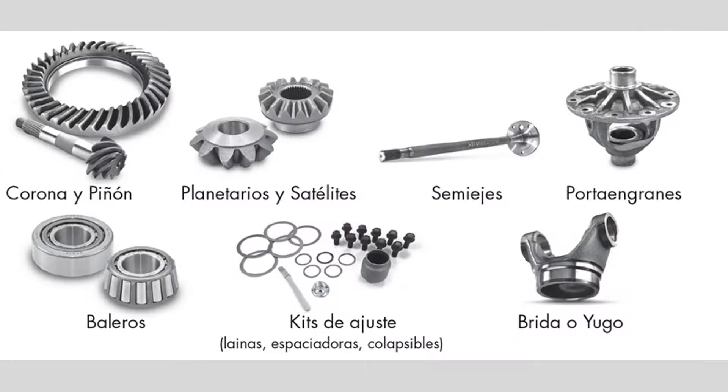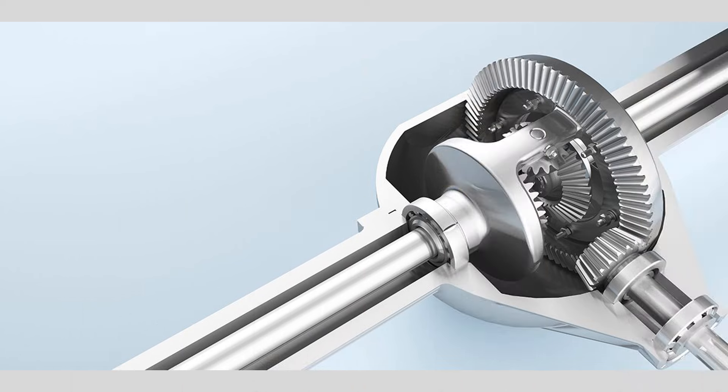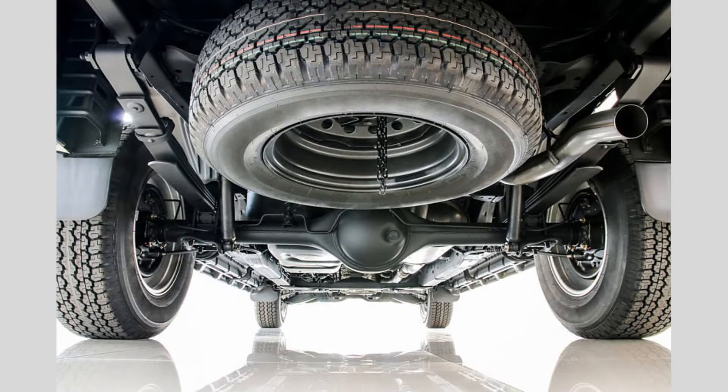Excessive heat: if the differential is overheating, you may notice a burning smell or feel excessive heat coming from the differential housing. Overheating can be caused by problems such as low fluid levels, a malfunctioning cooling system, or worn out gears.